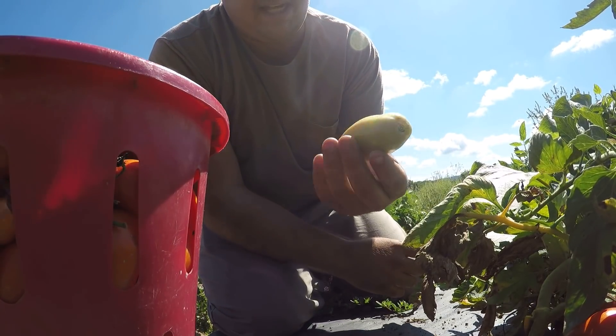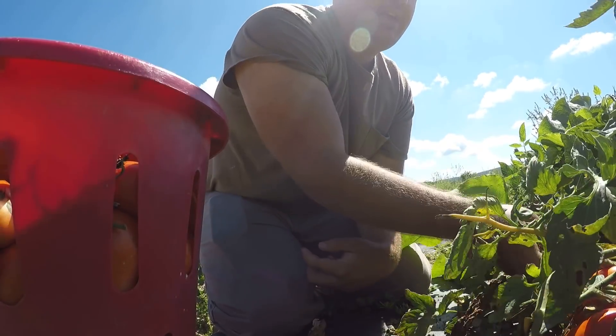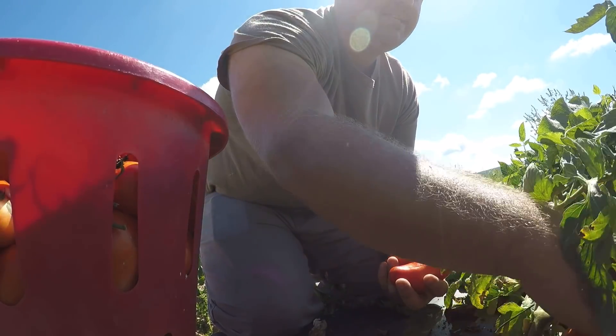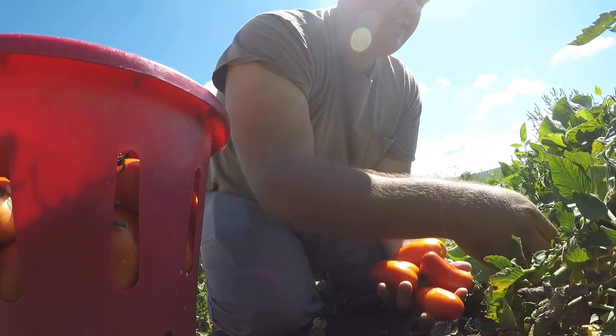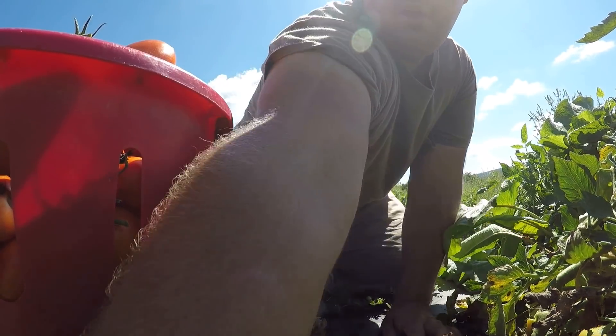When you do pick one that's not ripe yet, we just leave it sit on the plastic. The birds won't bother it, and it will continue to ripen. That's an interesting fact — a lot of the tomatoes you buy in stores have actually been picked basically green, and then as they're shipped they ripen.